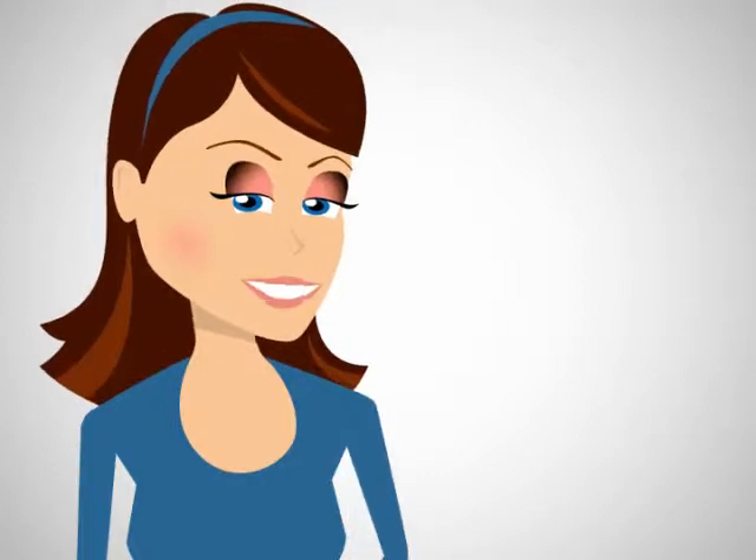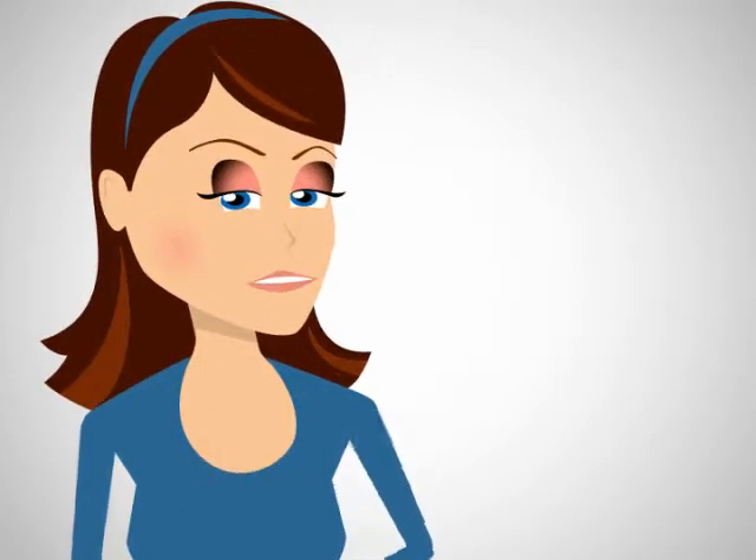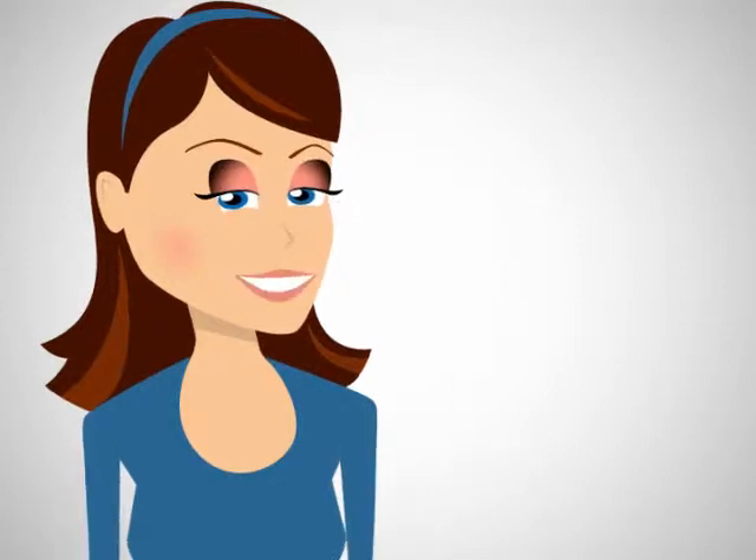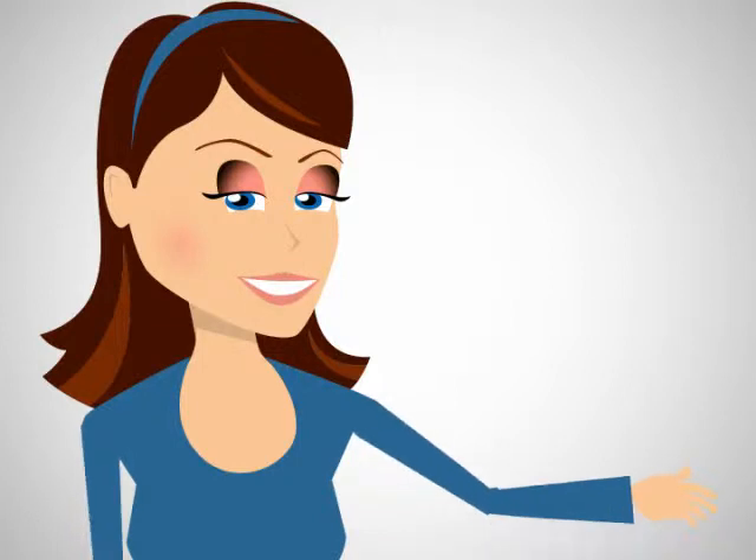Hi! Thanks for visiting Voices.com. My name is Stephanie Ciccarelli, co-founder of Voices.com, and today we'll discover how easy it is to find the perfect voice for your project using Voices.com.